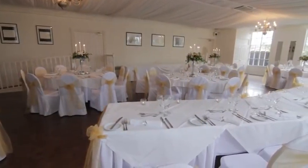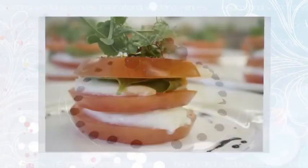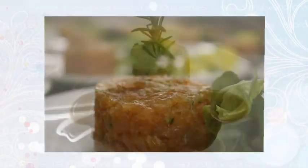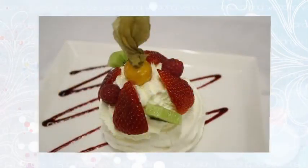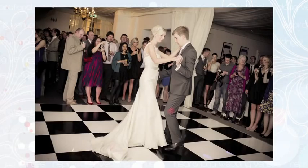Our catering team are all fully employed members of staff. We work to an extensive menu, freshly prepared on site. We can offer anything from canapés, afternoon teas, hog roasts, barbecues — everything.